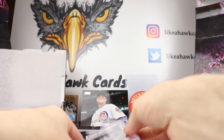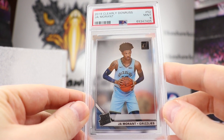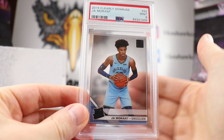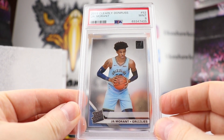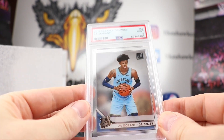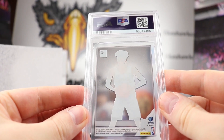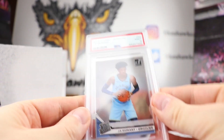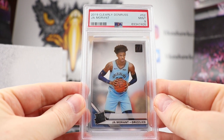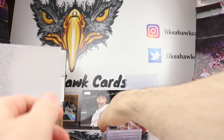How about some basketball? I forgot about this — we have a 2019 Clearly Donruss Ja Morant. You can see my fingers through that. Very cool to get that. These Clearly Donruss cards look great in slabs. We'll see if Morant goes to the finals this year. Grizzlies look very strong so far — that's a really cool one.